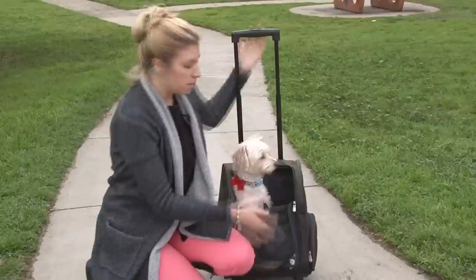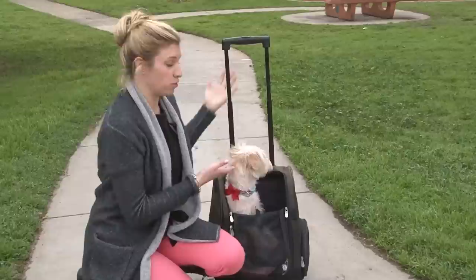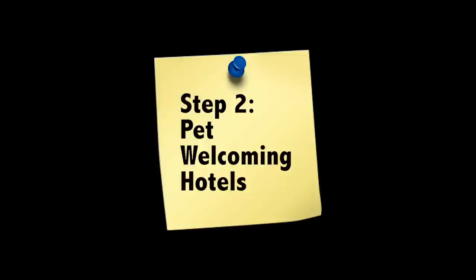Step one: find the right bag. A bag like this one is great. It straps into the seat so that you can take them in the car. You can actually roll it in the airport, so it's better for both you and your dog, and it securely fits under the seat when you bring them on the airplane.